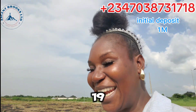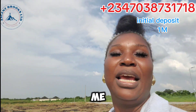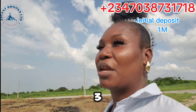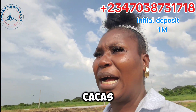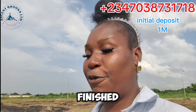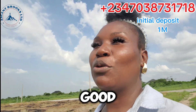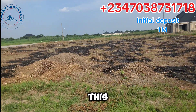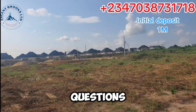19 million naira for a two-bedroom — it's a good price, trust me, very good for that amount. We also have three-bedroom carcass at 38.5 million and finished at 51 million naira. We have a good payment plan for you as well.